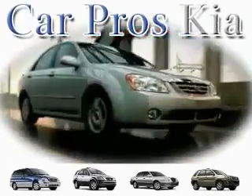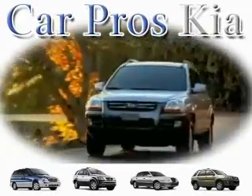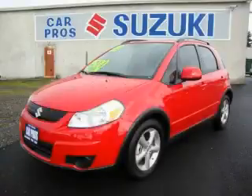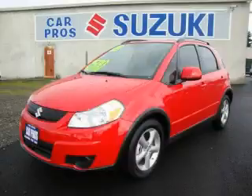Welcome to CarPro's Kia Used Cars. We are your number one used car source in Tacoma. This is a brand new 2009 Suzuki SX4.